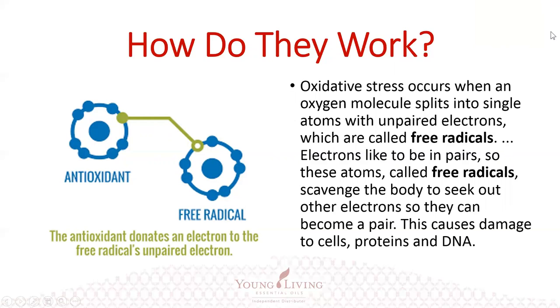How do they work? Basically, oxidative stress occurs when an oxygen molecule splits into a single atom with an unpaired electron — these are called free radicals. When that happens, these electrons like to be in pairs, and the atoms called free radicals scavenge the body to seek out other electrons so they can become a pair. This causes damage to the cells, proteins, as well as DNA.